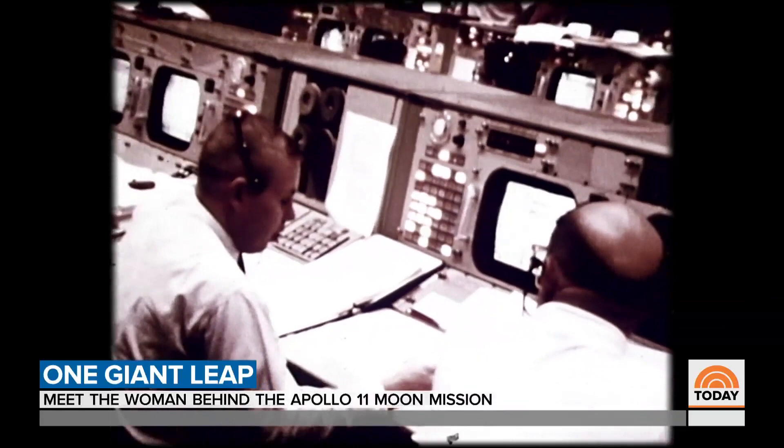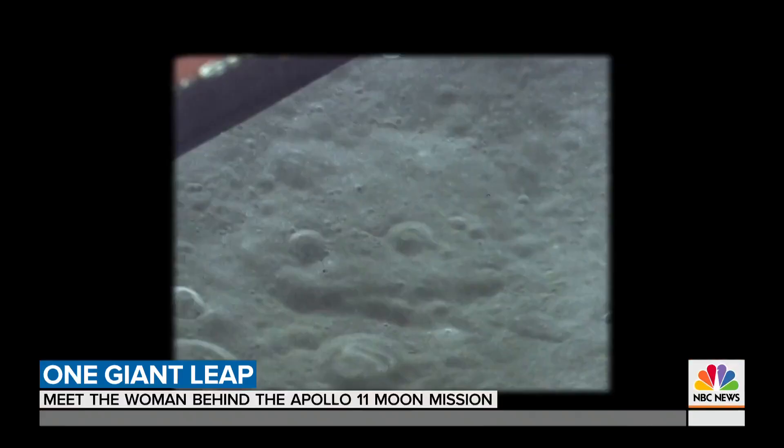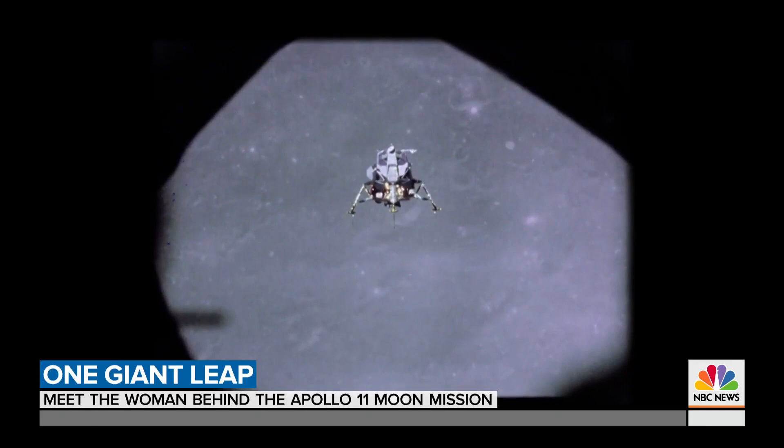Hamilton and the team at MIT knew the astronauts were risking their lives on the software they wrote. At the time, a man's life was at stake. The software had to work the first time — there was no second chance. It also had to be able to detect errors in real time and recover from them. Hamilton's software was put to the test in just that way on Apollo 11.